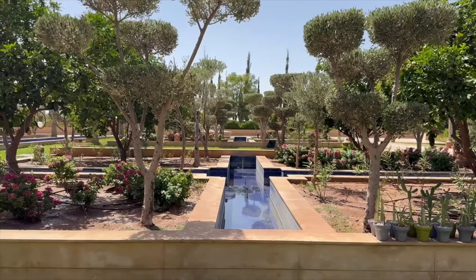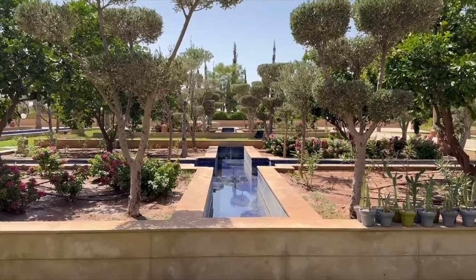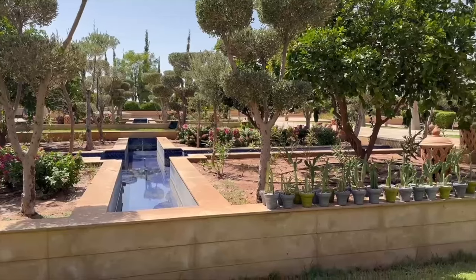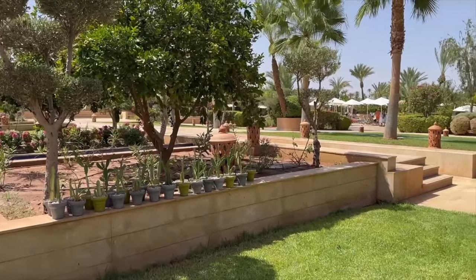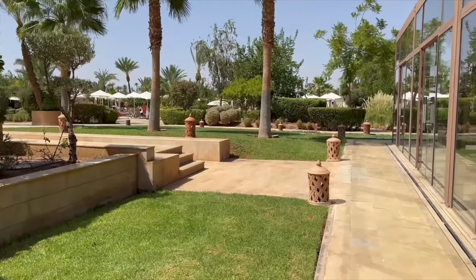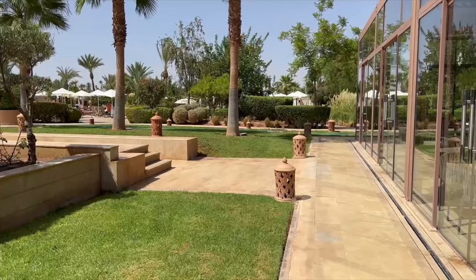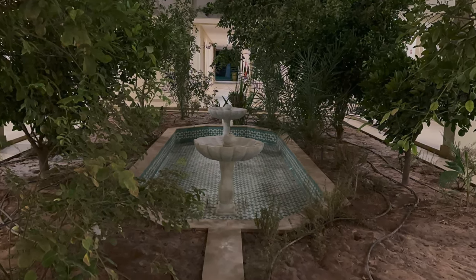On the back of the main reception area you've got all these waterfall features. Now, due to a drought in Morocco, we're told by our guide that no fountains are operating. As you walk around the hotel you'll see it's set out like the riads — you've got these little courtyards, so walking through one of these riad or square areas takes you to our room.